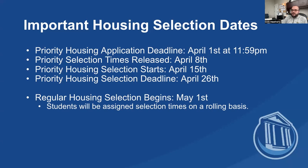If you get your application in by April 1st, you will receive your housing selection time — the time that you can actually log in and pick your spot — on April 8th. Then you can go in and pick your room starting on April 15th.